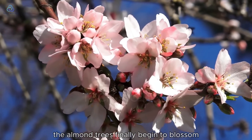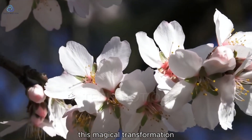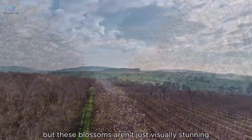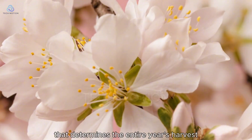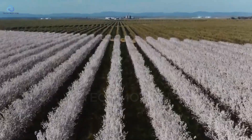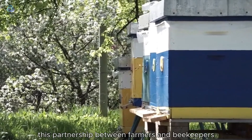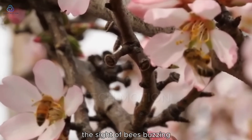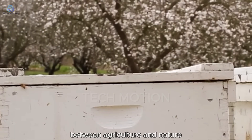By the third year, the almond trees finally begin to blossom, typically between February and March. This magical transformation turns orchards into seas of white and pink flowers. But these blossoms aren't just visually stunning — they represent a critical 22-day window that determines the entire year's harvest. During this blooming period, something extraordinary happens: 2 million honeybees are brought into the orchards, the largest managed pollination event on Earth. This partnership between farmers and beekeepers is essential for almond production, with bees buzzing diligently, pollinating each flower in a remarkable harmony between agriculture and nature.